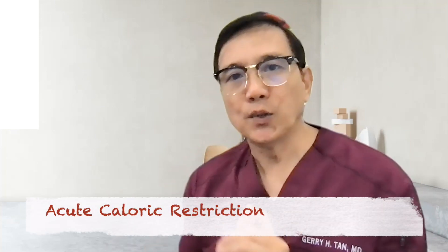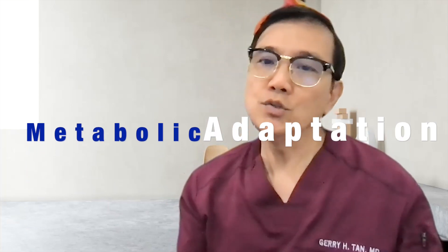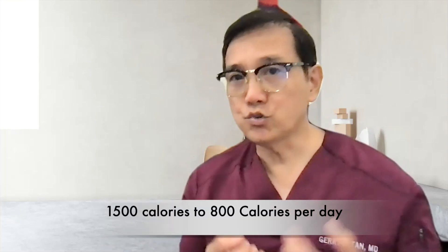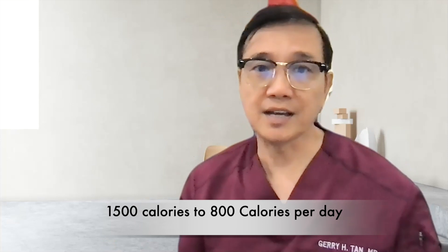When we talk about acute caloric restriction, we're talking about restricting the amount of calories that you take in every day. There is what we call the rapidity of metabolic adaptation to the sudden drop in caloric intake. For example, from 1500 calories you drop your calories to around 800 calories, and this metabolic adaptation has been shown to be really striking.